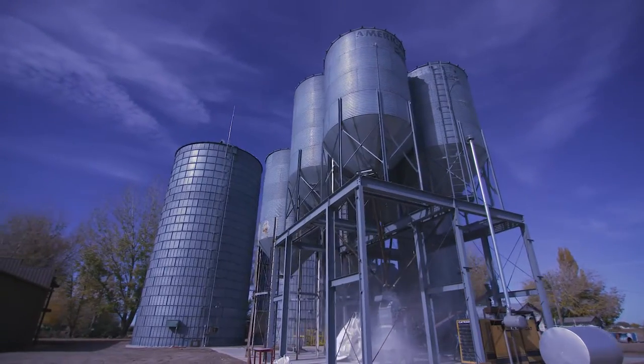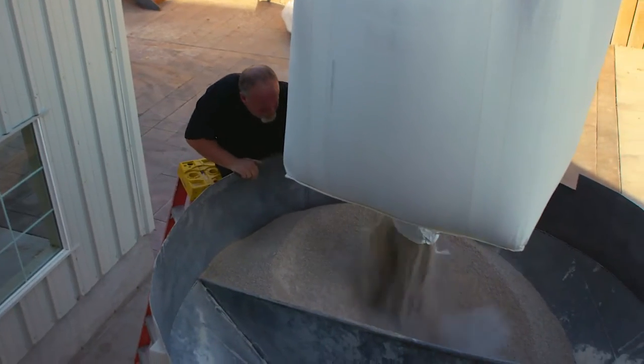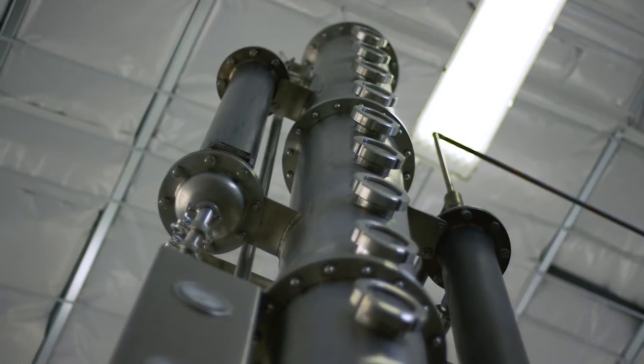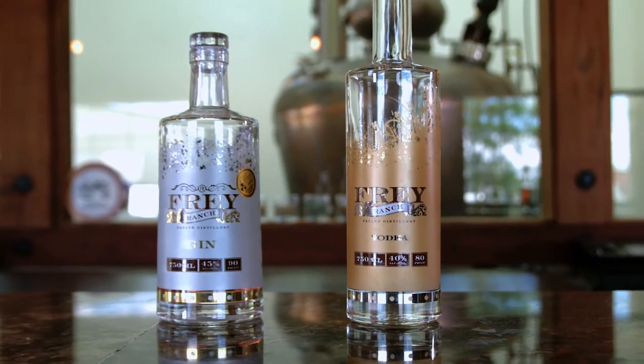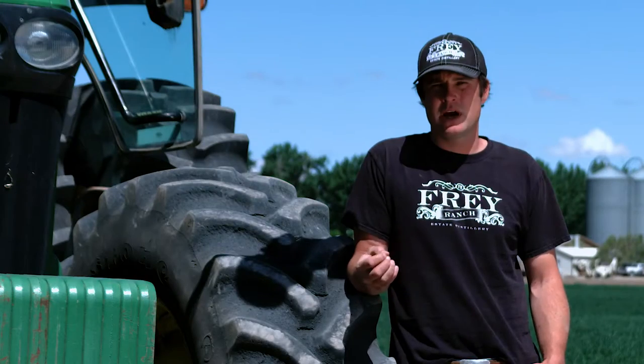We take that grain, we store it in silos, we mill it on site, we mash it, ferment it, distill it, barrel it, age it, and bottle it all right here. We have total control over the entire process from ground to glass.